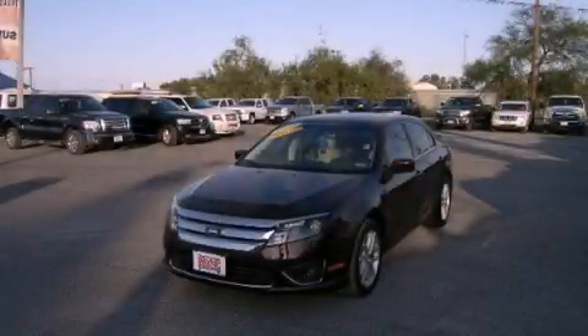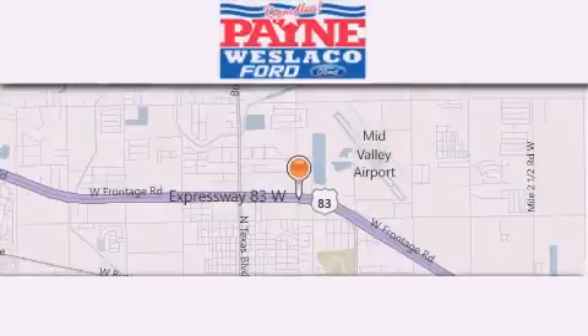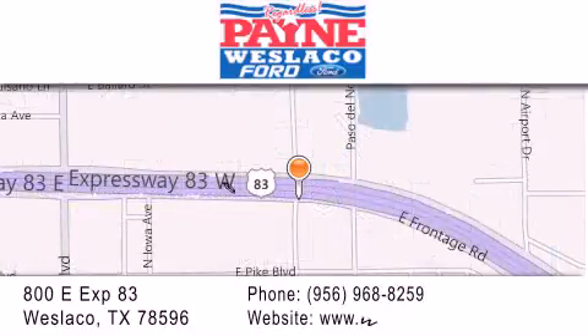Call now to find out how you can own this breathtaking vehicle. Thank you for considering Payne Westlaco Ford for your next luxury vehicle. If you have any questions, please visit our website, give us a call, or stop by our dealership at 800 East Expressway 83 in Westlaco.